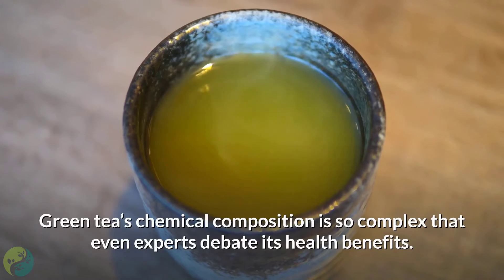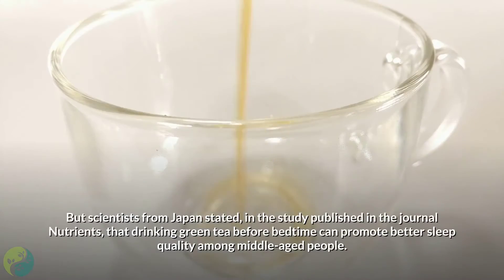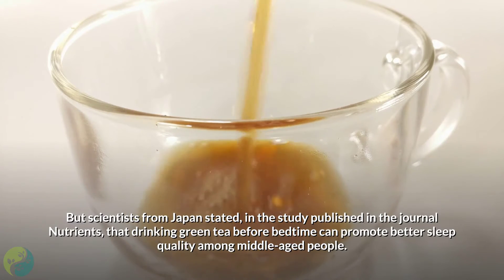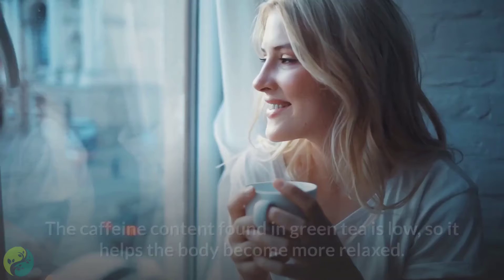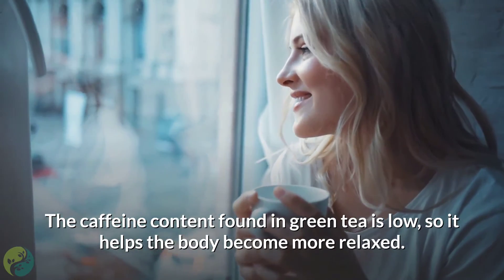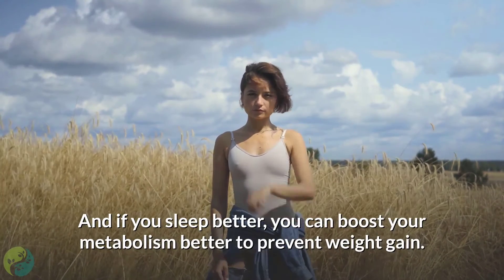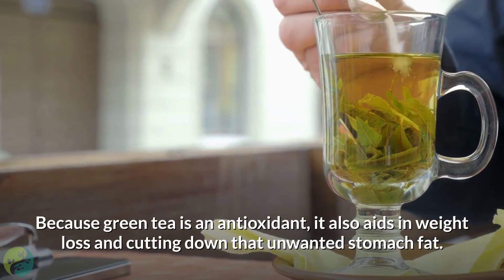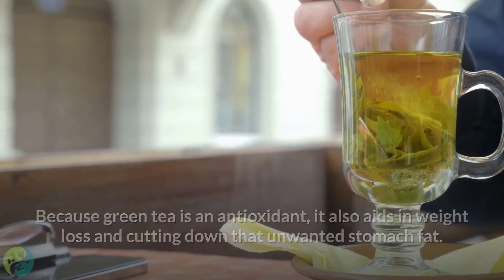8. Green tea. Green tea's chemical composition is so complex that even experts debate its health benefits, but scientists from Japan, in a study published in the journal Nutrients, stated that drinking green tea before bedtime can promote better sleep quality among middle-aged people. The caffeine content in green tea is low, so it helps the body become more relaxed. If you sleep better, you can boost your metabolism to prevent weight gain. As an antioxidant, green tea also aids in weight loss and cutting down unwanted stomach fat.